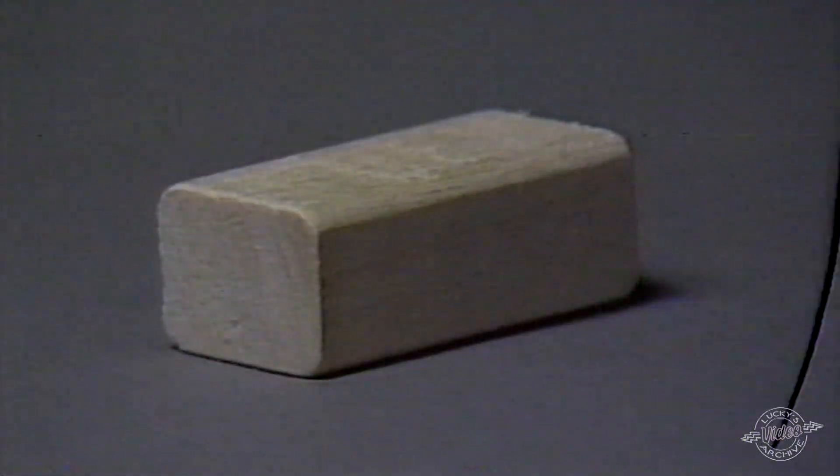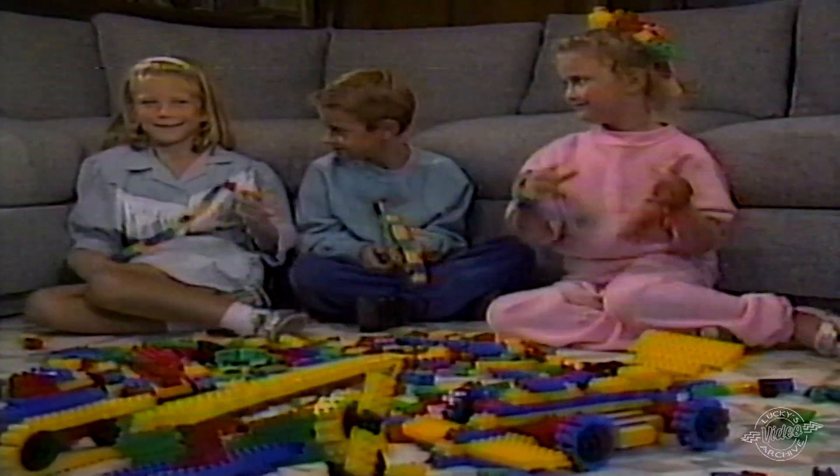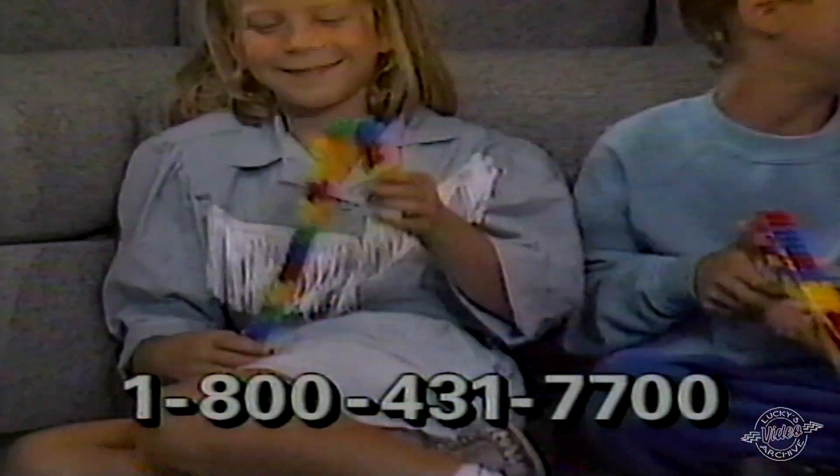The first toy blocks were good, but very heavy. Kid building blocks have changed a lot. Now there's Flexi Blocks — the amazing blocks that actually move.